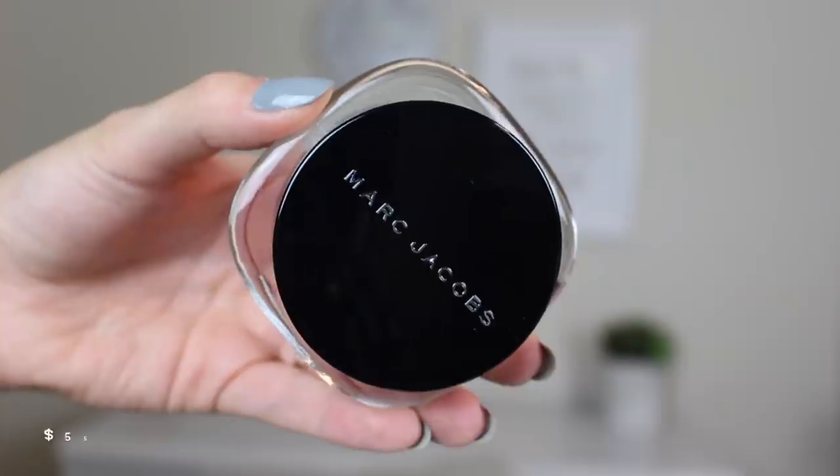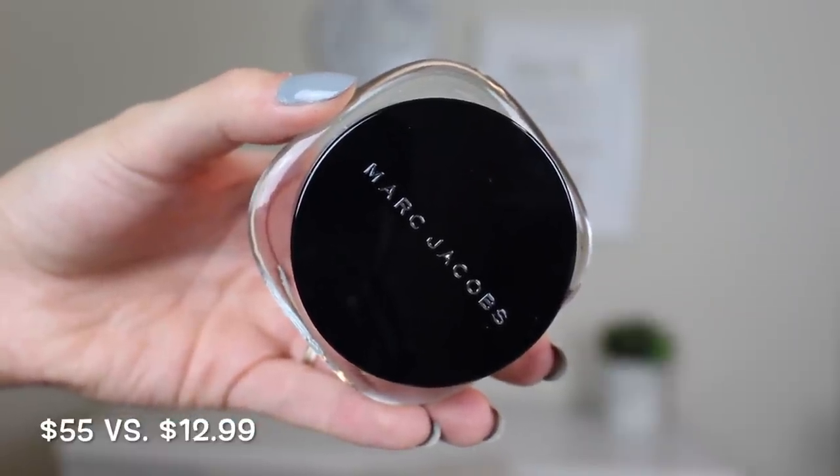The next two products are by a brand I've never tried, but I was really excited because the packaging is beautiful — and the brand is Marc Jacobs. The first thing I picked up was the Marvelous Mousse, a lightweight, full coverage, luxurious foundation. It retails for $55 and I got it for $12.99. The best part is it's untouched — it has a little seal you have to peel off to get to the product, and it's still sealed, so I know no one's been tampering with it.